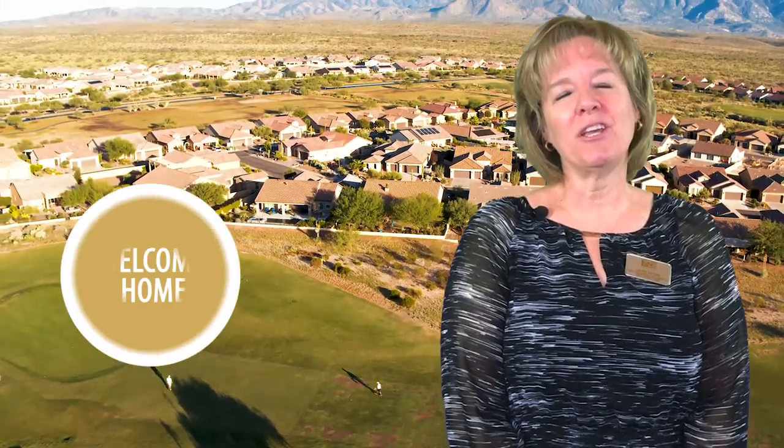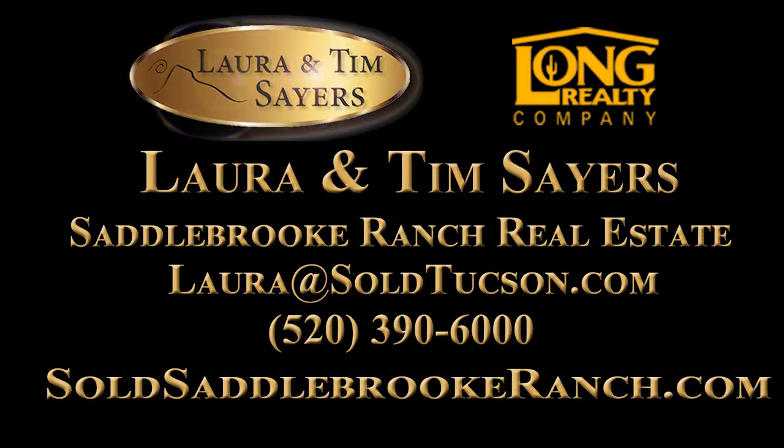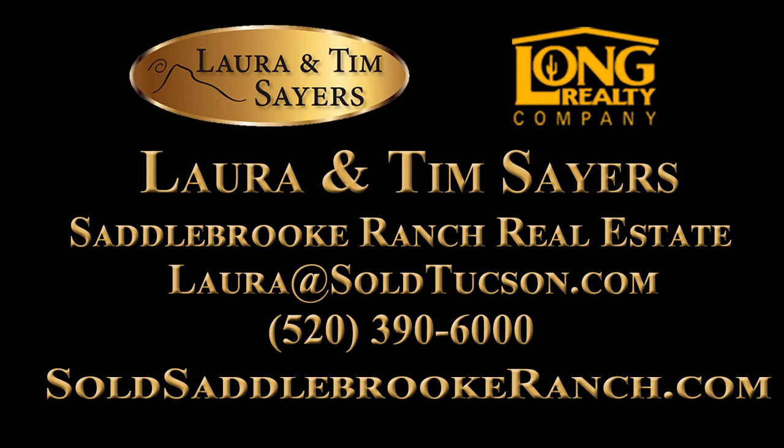Call or text me now if you'd like a tour of this amazing property. My personal cell phone number is 520-390-6000. You can text the same number or email me at laura@soldtucson.com.